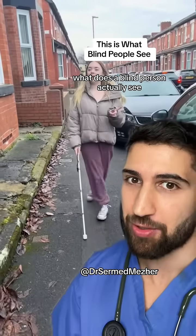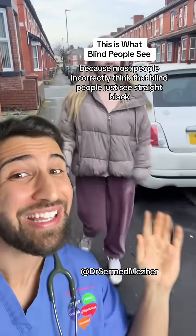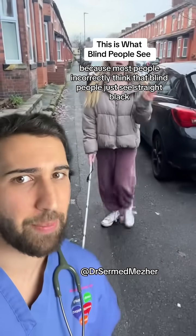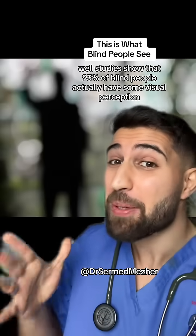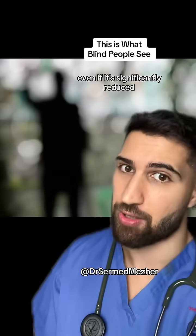What does a blind person actually see? That question may sound weird to you because most people incorrectly think that blind people just see straight black. But studies show that 93% of blind people actually have some visual perception, even if it's significantly reduced.